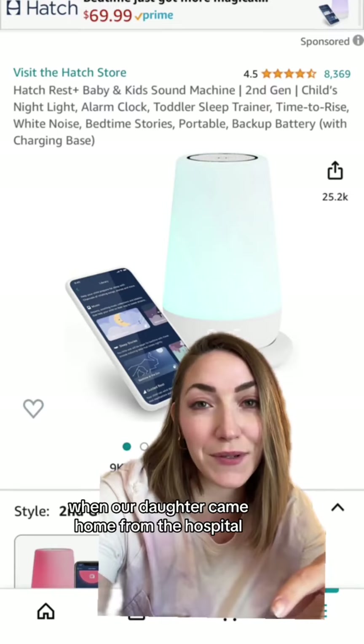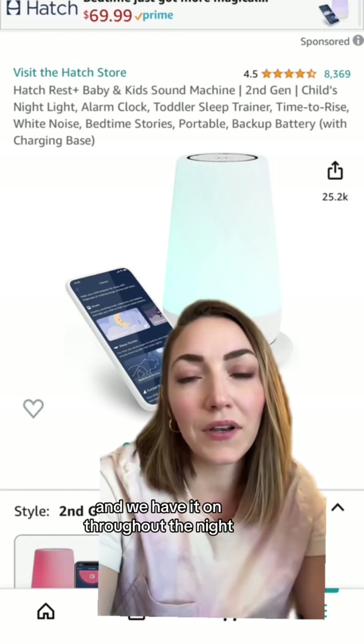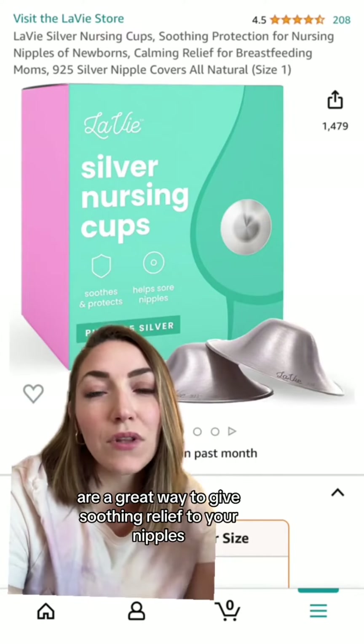The Hatch sound machine has been in our room since night one when our daughter came home from the hospital. It comes with an app where you can do multiple sound settings, you can change the color, and we have it on throughout the night, so it's a great light to use when I'm breastfeeding my daughter at night.